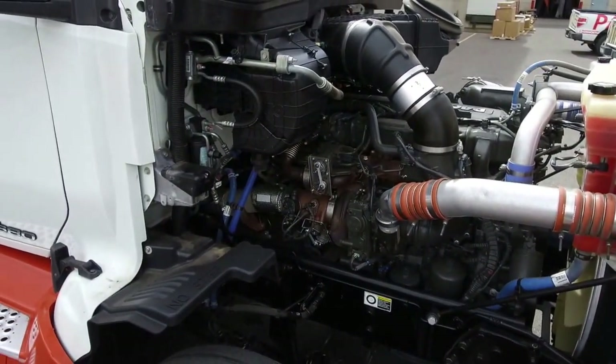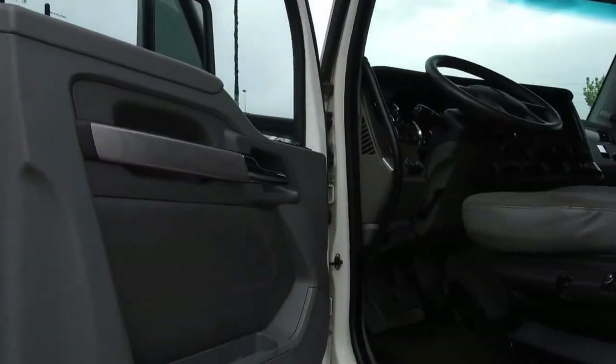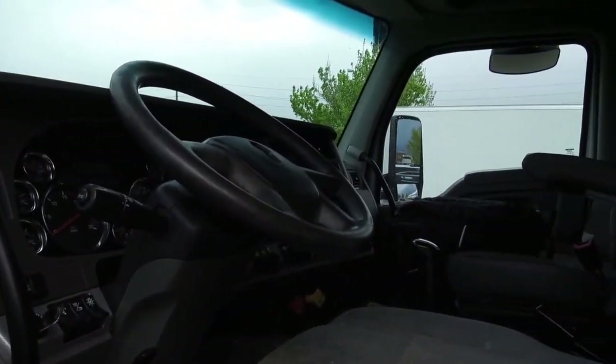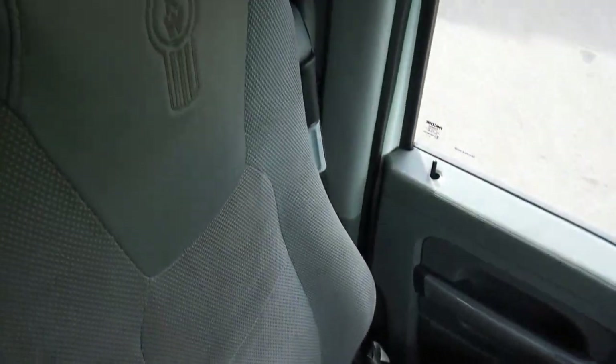This truck is ready for the road and comes with two 120-gallon fuel tanks. Now we'll go inside. The side panels are in really good shape. The cloth seats are a little worn, but nothing too significant at all. And here's a look at that double bunk — lots of room and plenty of storage.